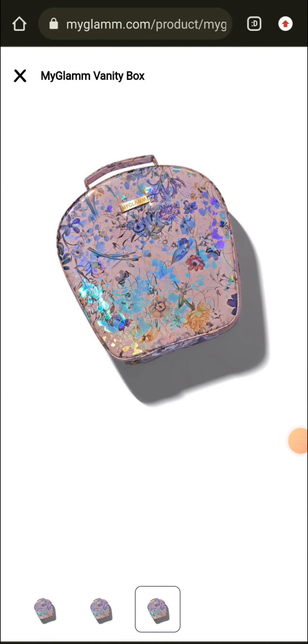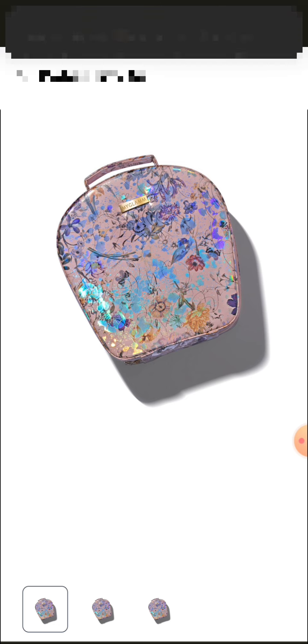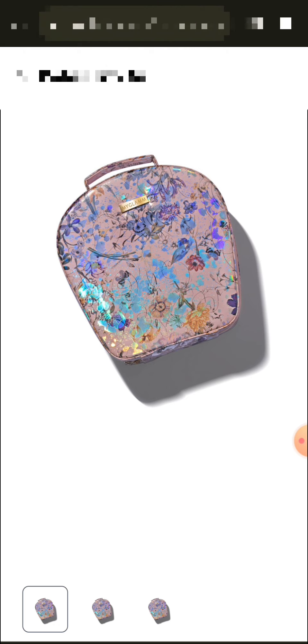Hello everyone, how are you? Welcome and huge welcome back to my video. I am going to share MyGlam boxes, purses and pouches which you can use and also buy if you have a coupon code available. If you play a daily game, you will definitely know that MyGlam is a coupon code, so if you get it, you can buy these products at a very good price.